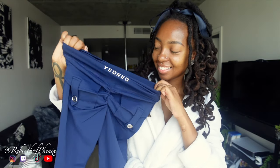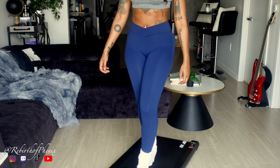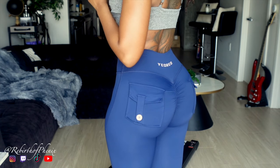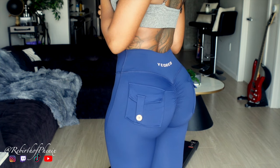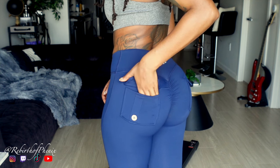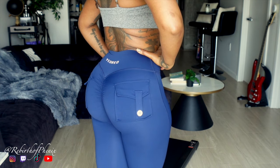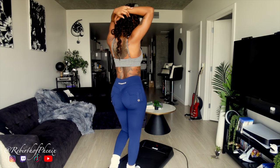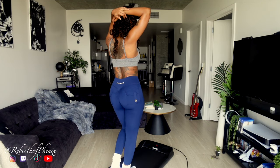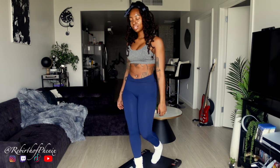First I'm showing you the V waistband leggings in royal blue. They are so soft and stretchy, I'm obsessed. They even have real pockets — my girlies know it's hard to have real pockets out here. They also have a booty scrunch and they fit perfectly. I love these pants. I'm 5'4", wearing a size small, and I'm 140 pounds.